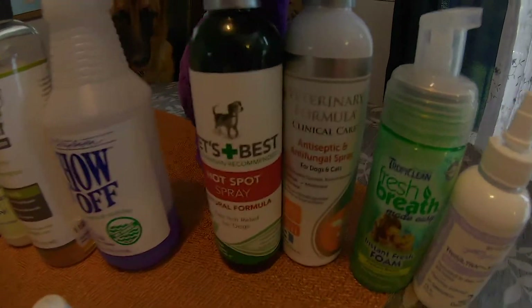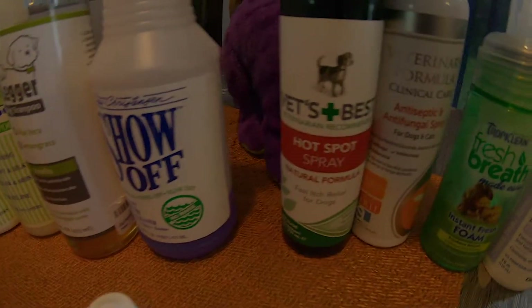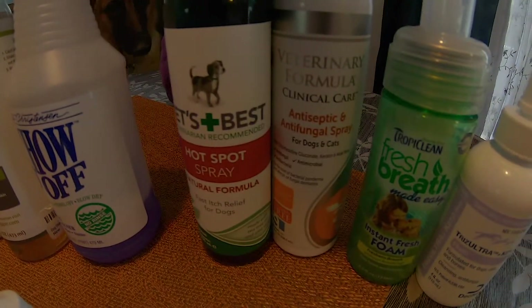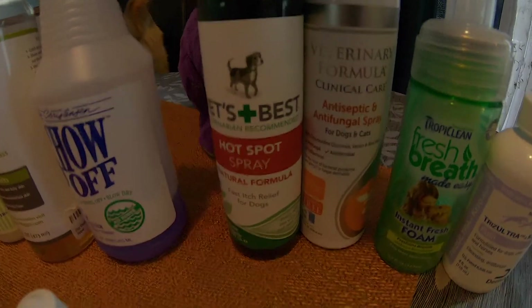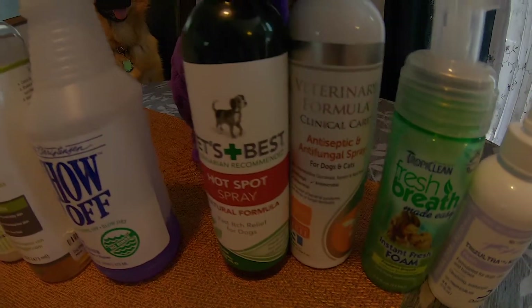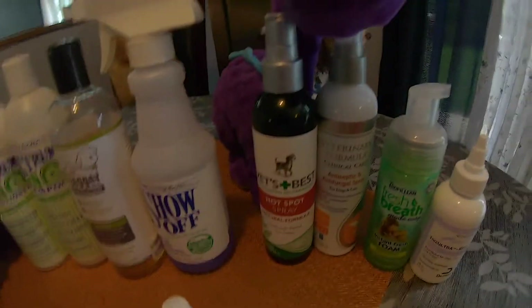Next is an antiseptic and antifungal spray, which is also good for similar things — like if they get hurt outside or if they get a cut on their skin. It's just a spray; you spray it on there and it works very well in my experience.